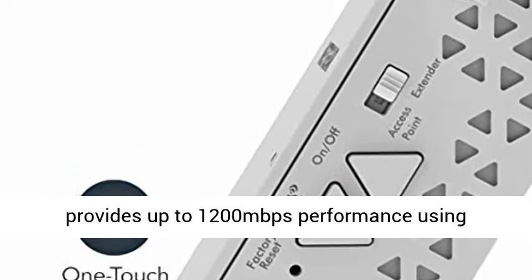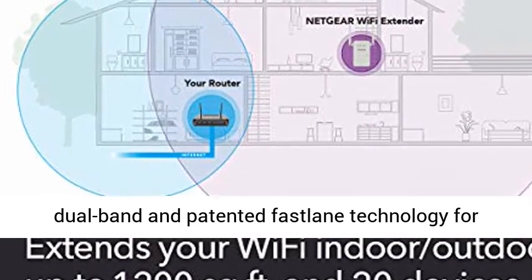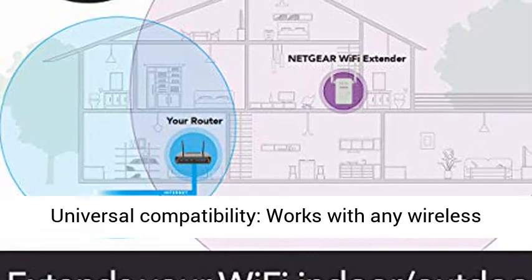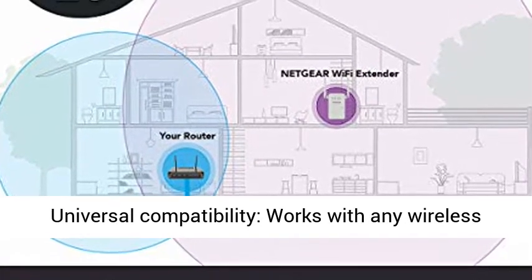AC1200 Wi-Fi speed provides up to 1,200 Mbps performance using dual-band and patented Fastlane technology for demanding HD streaming and online gaming.